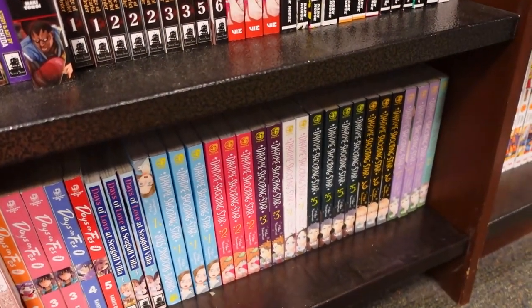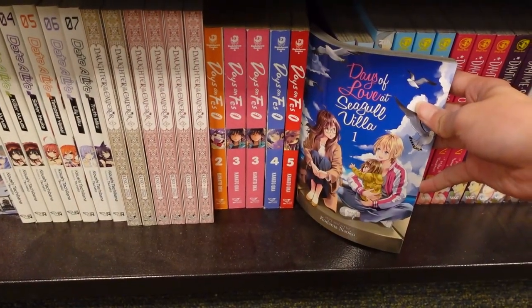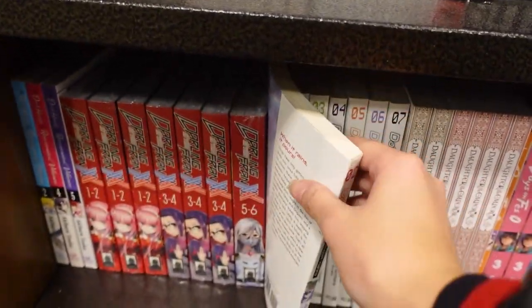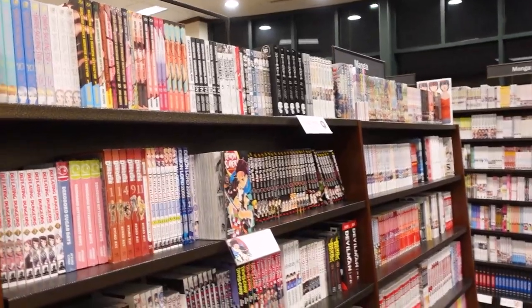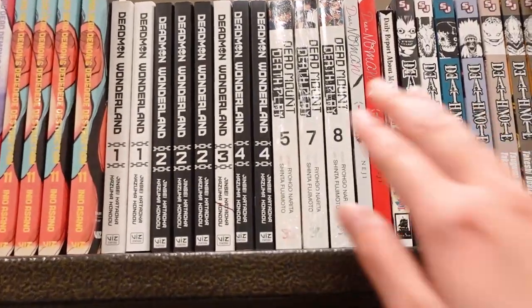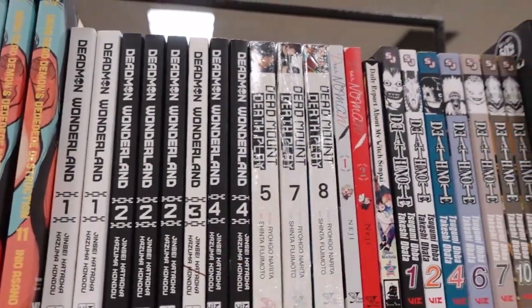They have so much of Daytime Shooting Star — it looks so pretty. Days of Love Seagull Villa. Dead in Wonderland — that sucks, because I need past volume 9 and they only have up to volume 4. A lot of Demon Slayer.